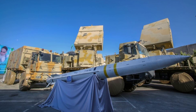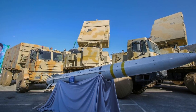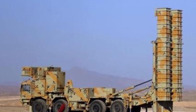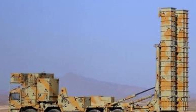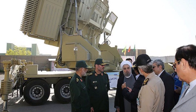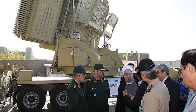The Bavar-373 and Patriot PAC-3 both represent significant advancements in air defense technology, but their operational effectiveness is influenced by different factors. The Bavar-373's reliance on indigenous technology and its emphasis on flexibility make it well-suited for Iran's strategic environment, where mobility and multi-role capabilities are paramount. However, the lack of combat testing raises questions about its reliability under real-world conditions, particularly against sophisticated threats such as stealth aircraft or advanced ballistic missiles.